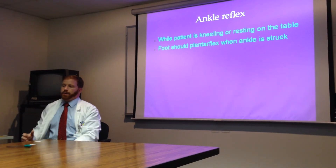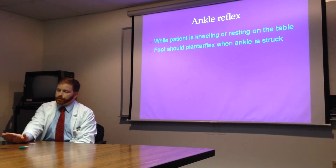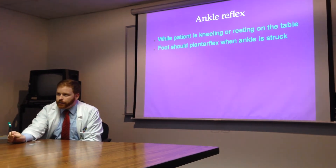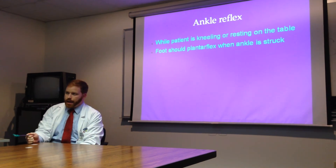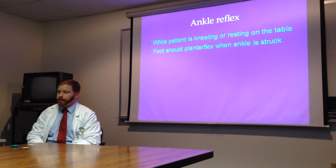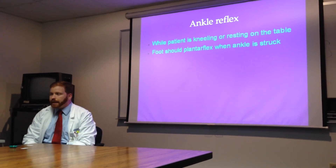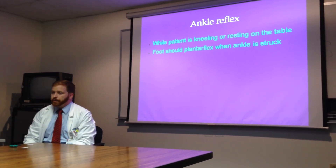For the ankle reflex, you either have the patient lying prone or at least kneeling with their foot hanging off the bed. You tap the Achilles tendon and make sure they plantar flex. If they can't, double-check by having them hold their hands together tightly and then strike again — hopefully that elicits the reflex. Reflex testing is tricky and takes time, so you may get false negatives.